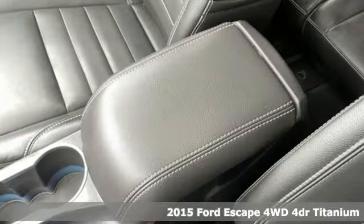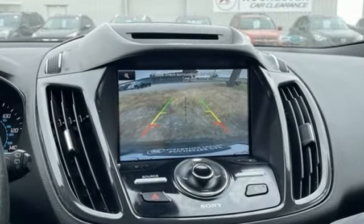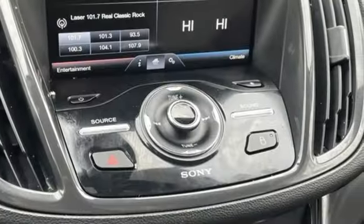It boasts an impressive list of features, like the EcoBoost engine, front heated leather bucket seats, wireless audio streaming, rear parking sensors, and dual zone climate control.